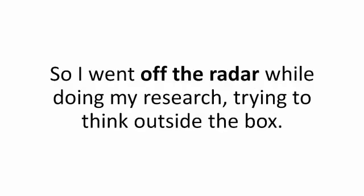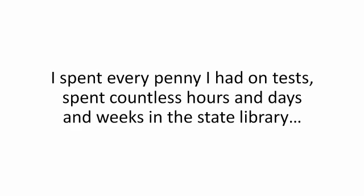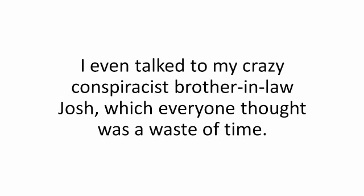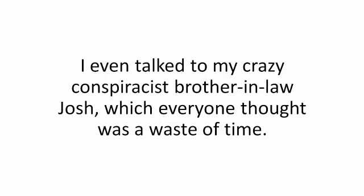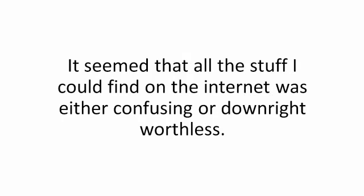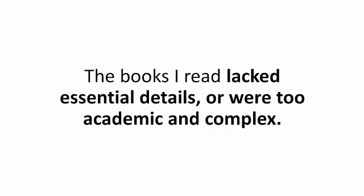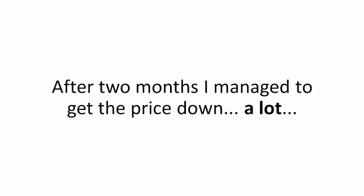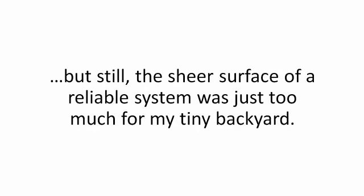So I went off the radar while doing my research, trying to think outside the box. I spent every penny I had on tests, spent countless hours and days and weeks in the state library, to the point where it started to affect my marriage. I even talked to my crazy conspiratist brother-in-law Josh, which everyone thought was a waste of time. All that learning about solar energy got me really excited but also a little frustrated — it seemed that all the stuff I dug up was either confusing or downright worthless. After four months, I'd managed to get the price down a lot, but still the sheer surface of a reliable system was just too much for my tiny backyard. Then, out of the blue, I got a message from Josh — he caught wind of something in his hushed-up, off-the-books community: 'Come and see me. Now.'